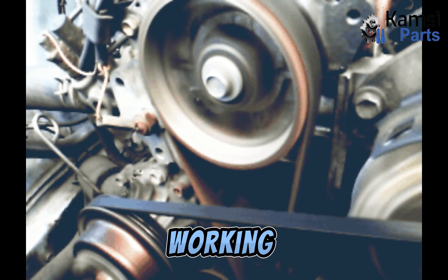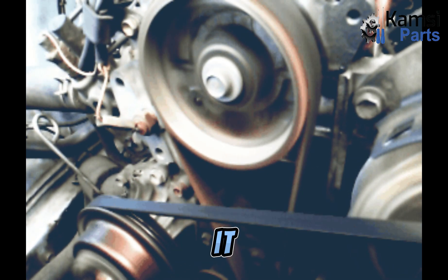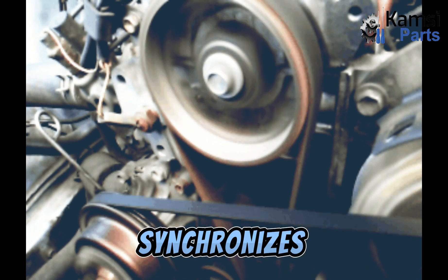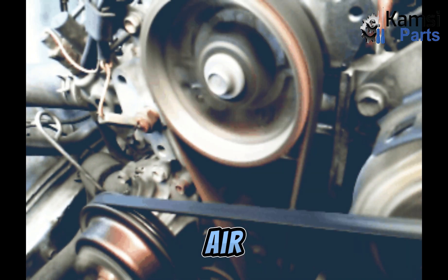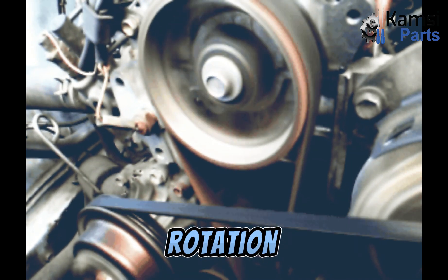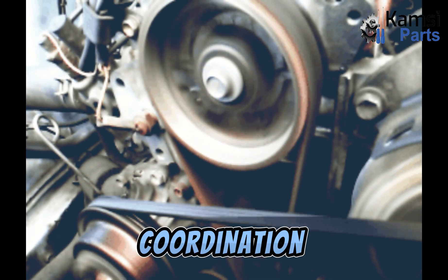Timing belt working principle. Timing belts do their work in a precise and timely manner. It is the reason why the engine's combustion process is possible, providing the power to rotate the crankshaft. It then synchronizes the camshafts, which allow the valves to open and close so that the intake of air and fuel can enter the combustion chamber. The exhaust valve is also controlled by this rotation so that the exhaust can escape. This process is done in harmony as the camshaft and crankshaft work in coordination.